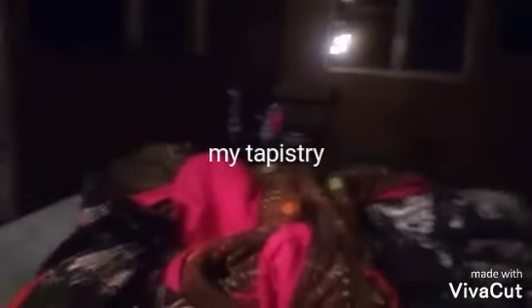My tapestry fell from my cat's jumping on it. I'm on my bed. I trained my dog as emotional support and I have her support vest here. She's getting her service dog patches soon.